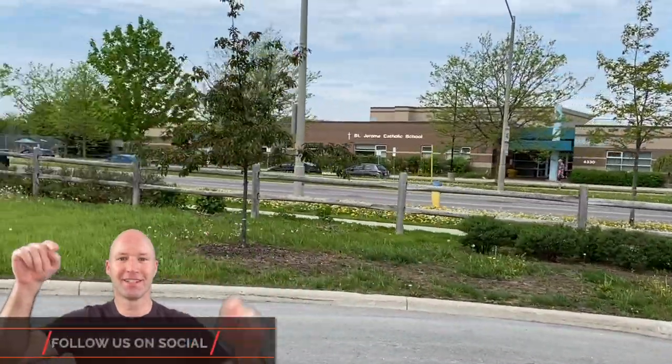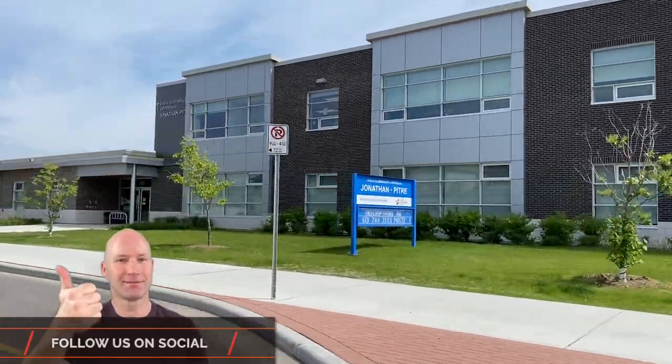One of the things about the Riverside South community is that as development expands, wonderful new schools are starting to come into place. Some areas may still need yellow bus service to get to schools in Barrhaven. We're standing in front of St. Francis Catholic School here in Riverside South, and just to the left you can see all the new developments. This land is continually expanding for new home developments, with new schools being built alongside them.